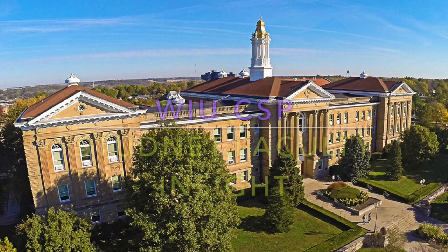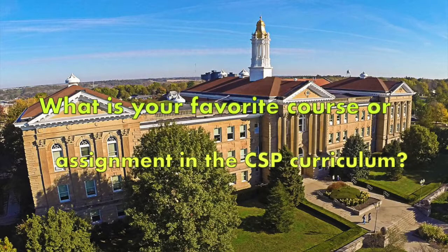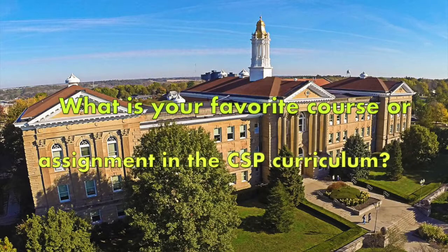Today in CSP Student Faculty Insight, we're asking one faculty member and one student: what's your favorite course or assignment in the CSP curriculum?